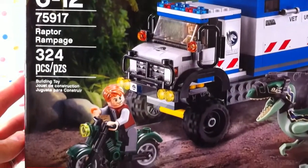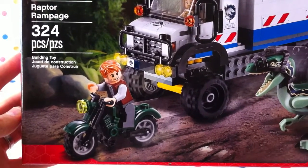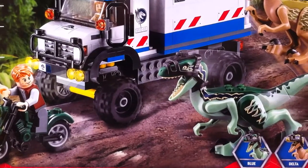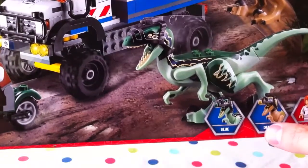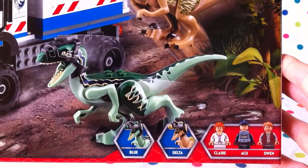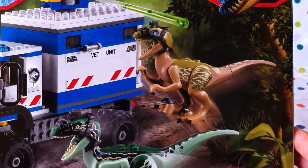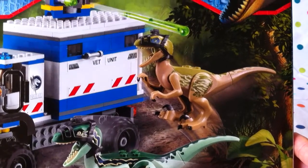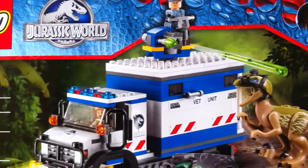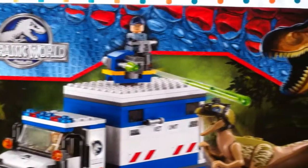Here we go — building toy. There's Owen, you can see, with a bit of stubble. I don't know if he's being chased by Blue and Delta, the Velociraptors. And these are all the mini figs we get — Owen and ACU and Claire. There's Delta. There's ACU. Man in the cannon up top. Vet unit. Looks terrific!